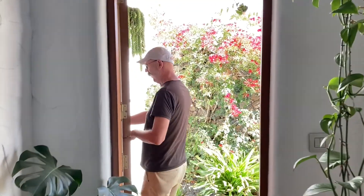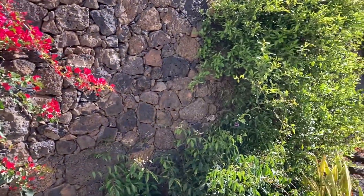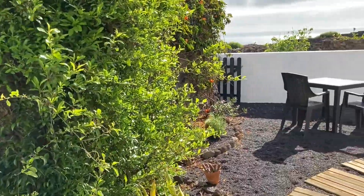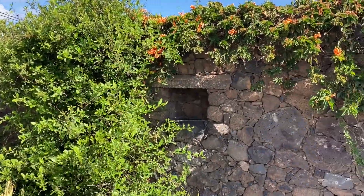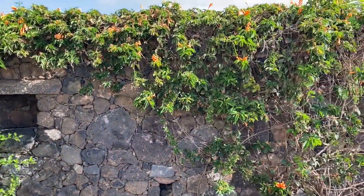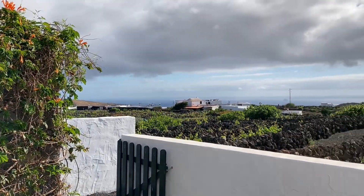Let's take you out into the garden and show you what we've got. Bougainvillea in the background, and this is the wall that keeps the wind away from us. And that's the view of the sea.